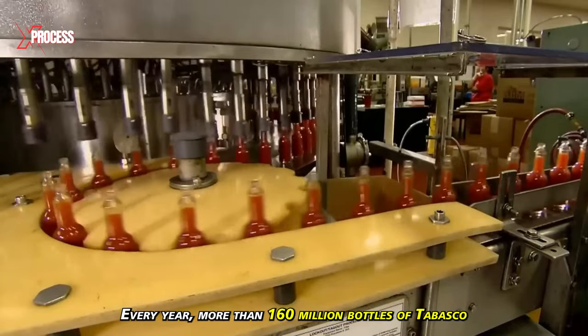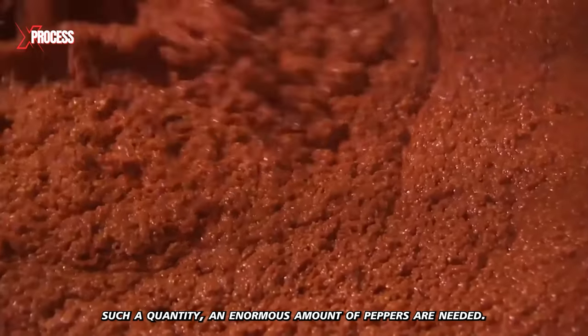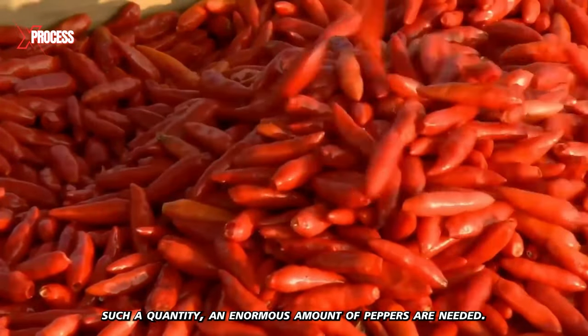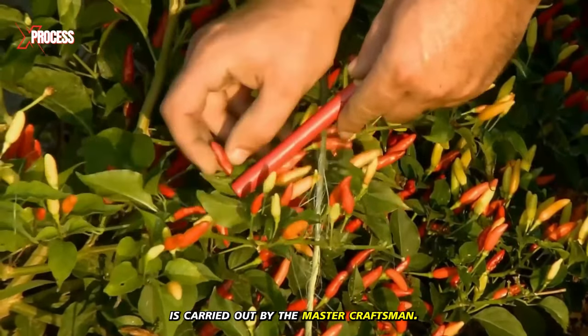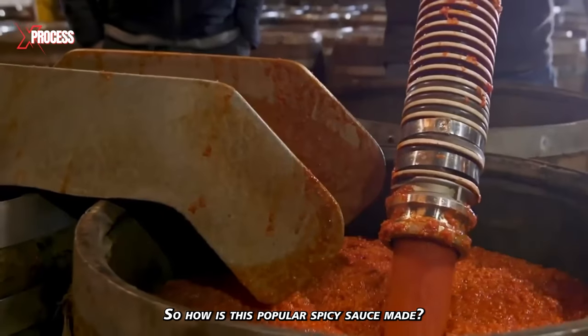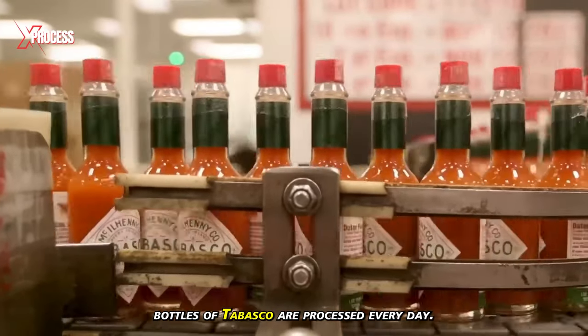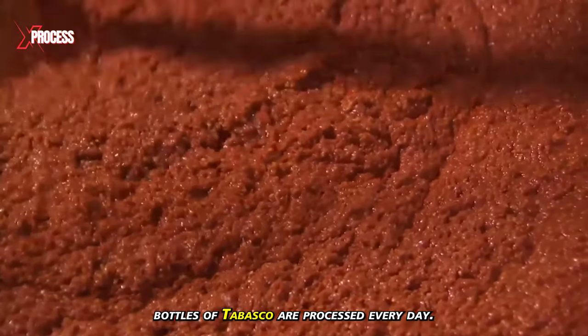Every year, more than 160 million bottles of Tabasco are sold. To produce such a quantity, an enormous amount of peppers are needed, and each step of the process is carried out by master craftsmen. In this video, we will discover how 700,000 bottles of Tabasco are processed every day.